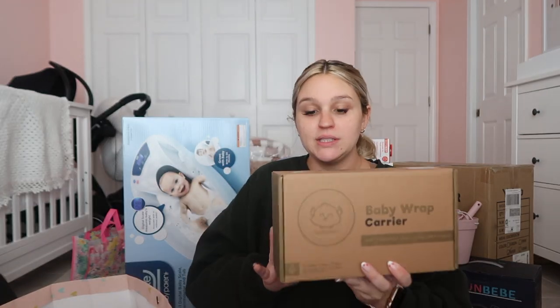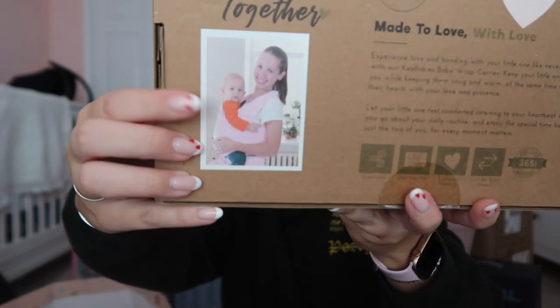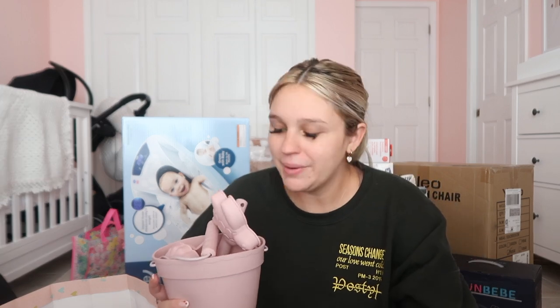I also got Frida Baby vapor wipes, really good for their noses. Next is a baby wrap carrier — light pink, super soft — for carrying her around the house or going out instead of bringing the whole car seat setup.